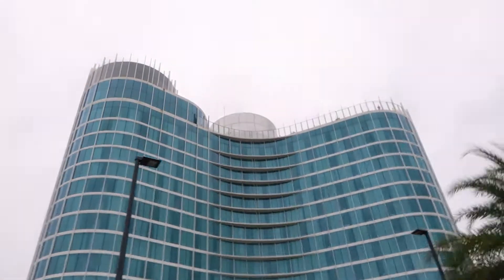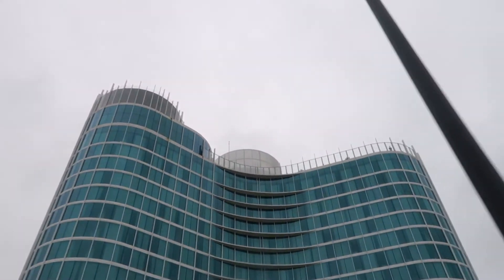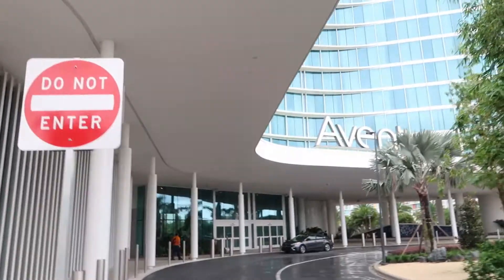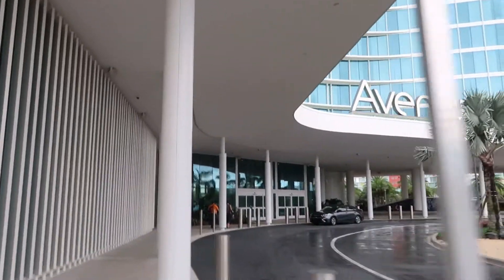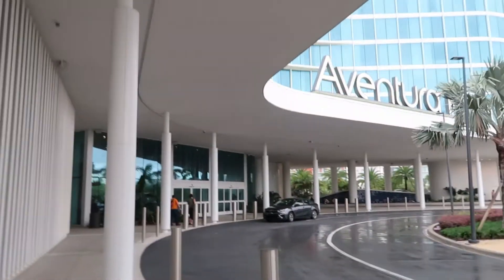It's meant to be very posh, new and fancy, and very modern. There's meant to be a nice cafe-like restaurant bar at the top. I just wanted to check that out. I thought I'd have a look around and be nosy, and you know, if you want to come stay here you can.